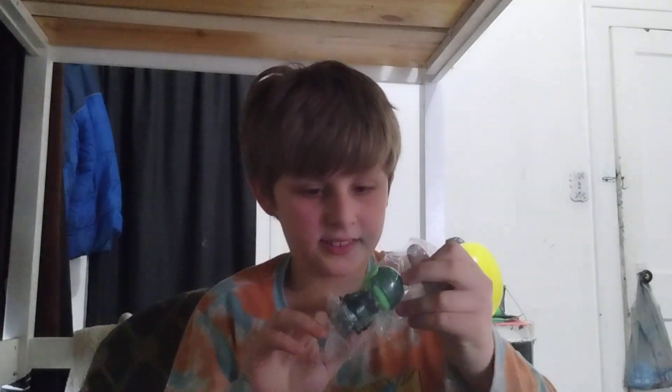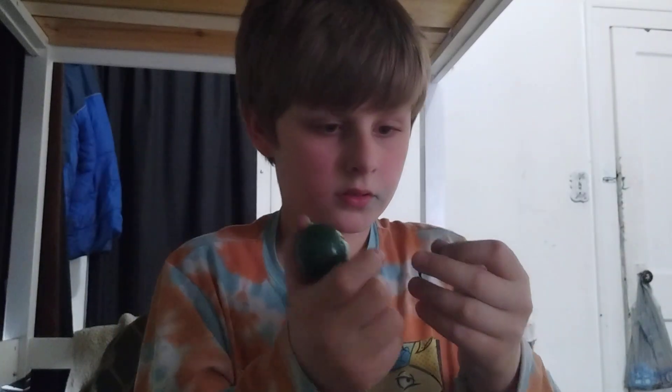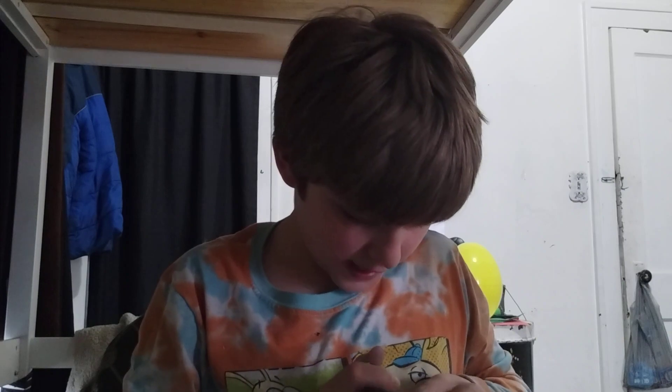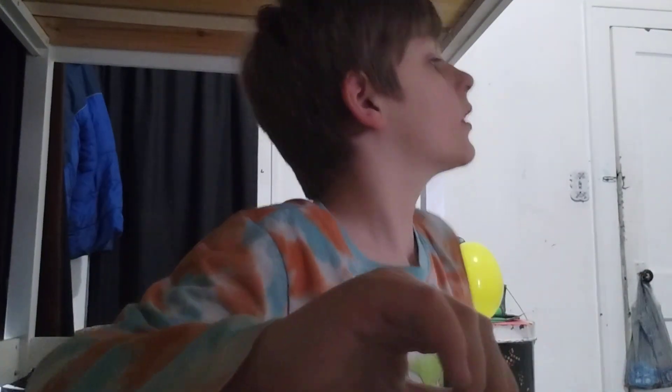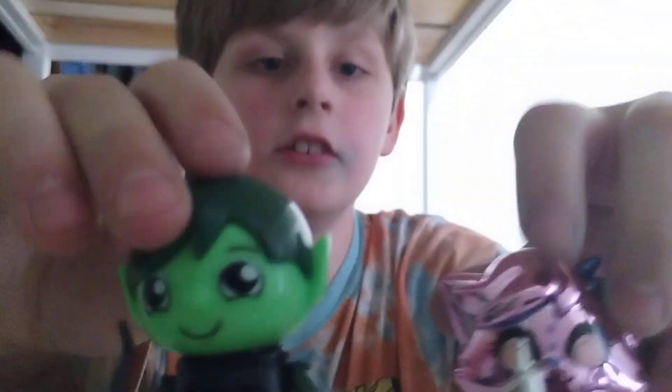We got Elf Ryan, guys! He looks so cool, look at that. It comes with a bow and arrow and Elf Ryan. Here are our new Ryan toys — I only had two Ryan figures. That's pretty cool: Robo AlphaLexa and we got the Elf Ryan.